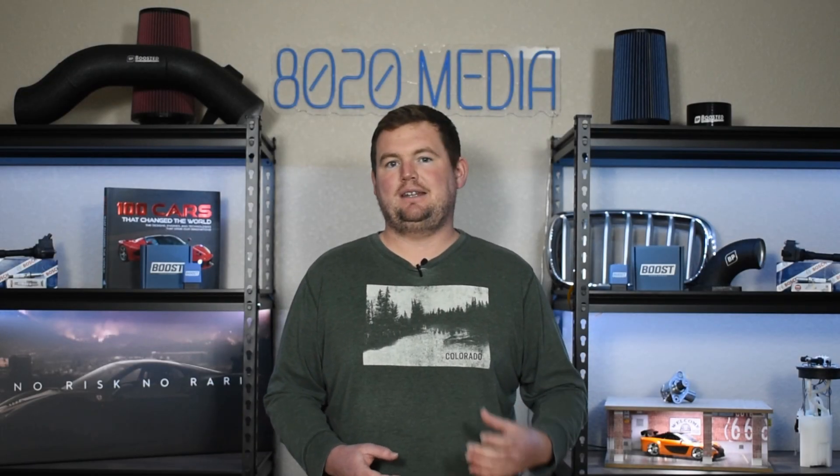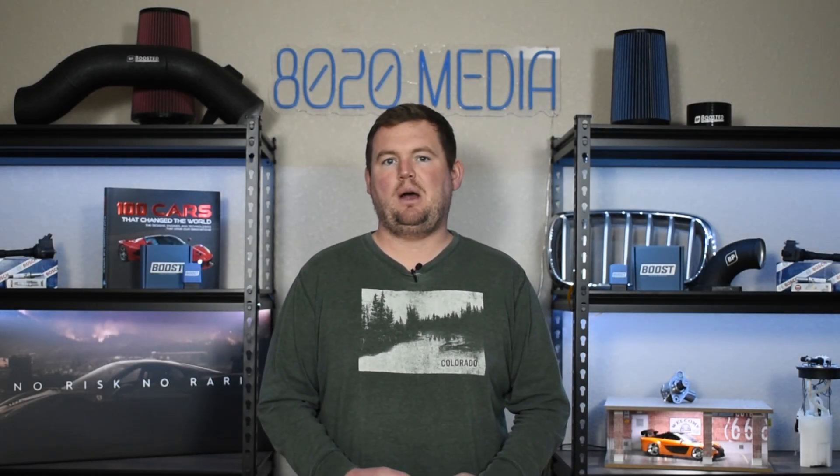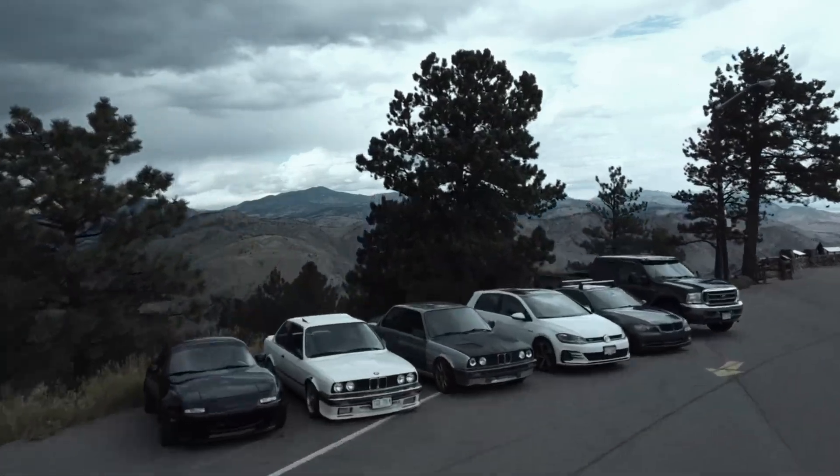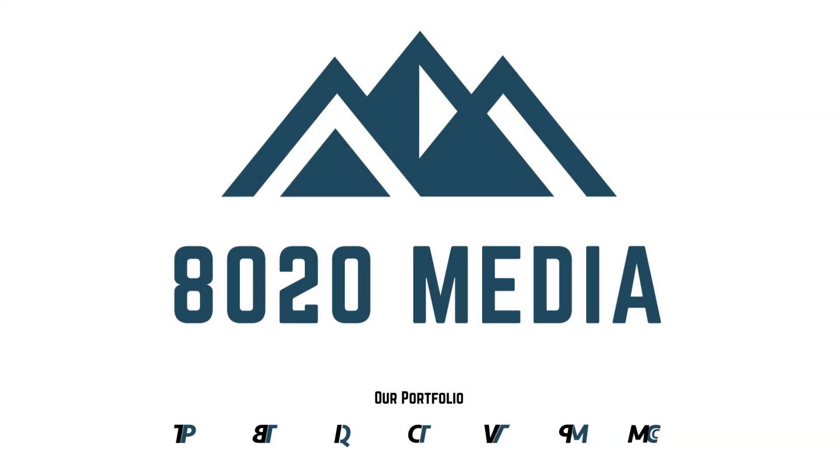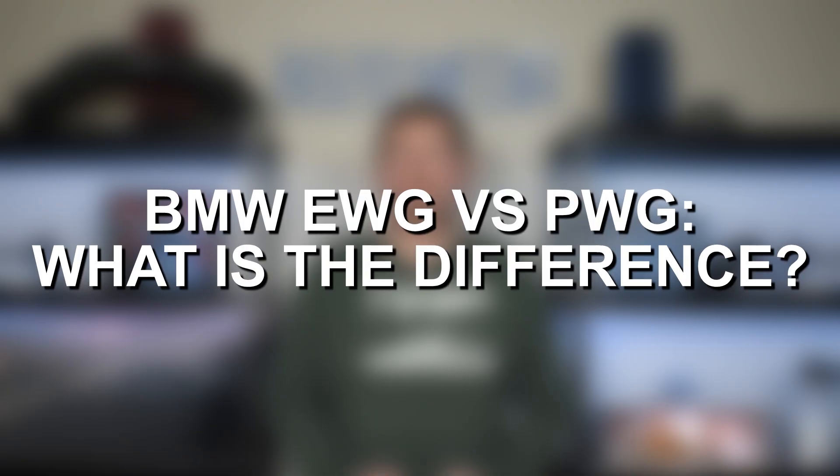It can generally make an extra roughly 10 to 25 wheel horsepower compared to the PWG models. Hey everyone, this is Zach with 8020 Automotive, here today with a video on BMW EWG versus PWG.